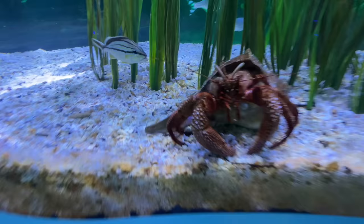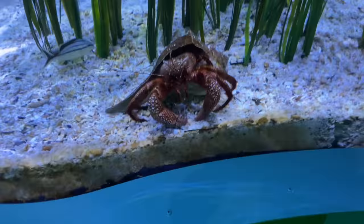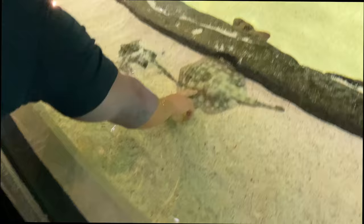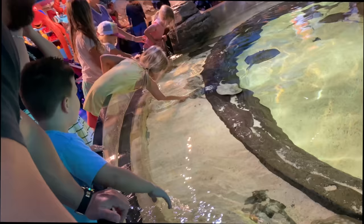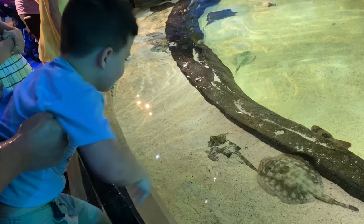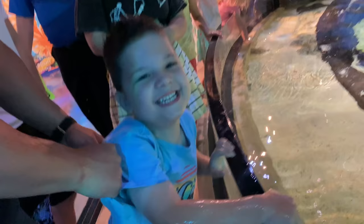Look at that thing. Oh, my gosh. Look at his eyes. Are you going to touch it? Are you going to touch it? Whoa. What's he feel like? Squishy. Squishy? Squishy. Hang on, buddy. Hang on. We got one coming over here. Come here. Let's see if this one comes. You get it? Oh. It's squishy. What's he feel like? Squishy. You touched a stingray.